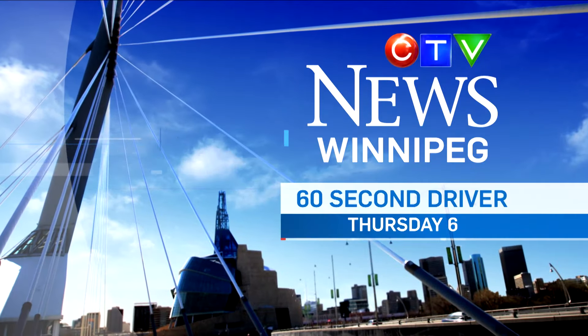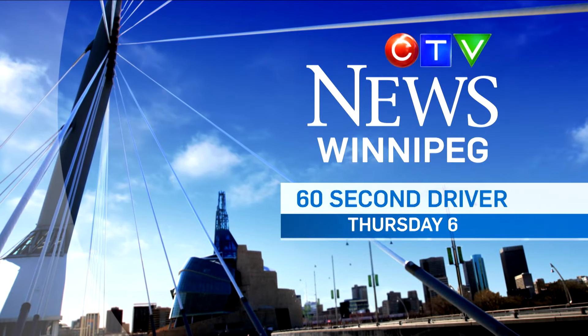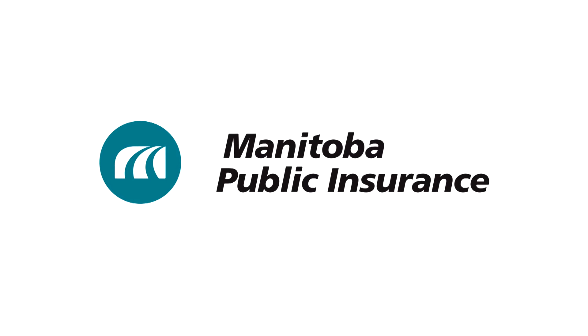For more driving tips, watch The 60 Second Driver, Thursdays at 6 on CTV News. Brought to you by Manitoba Public Insurance.